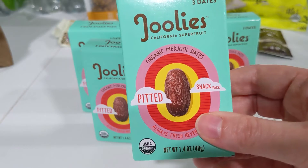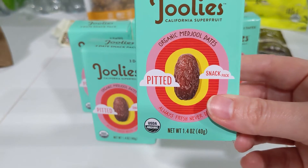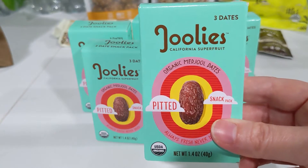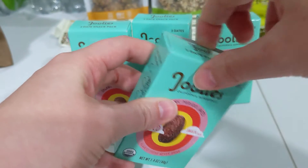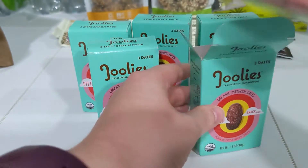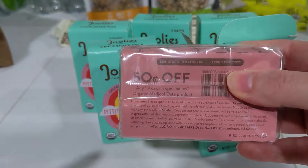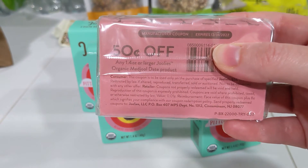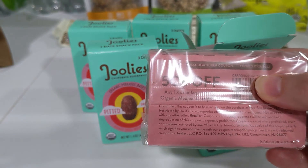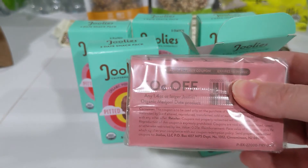These Julie's Organic Medjool Dates are the three-pack snack packs, 1.4 ounce, on sale for $1.39. There's an Ibotta offer I keep getting for $1 back on each with a limit of five. The ones I've been buying lately also have a hidden coupon inside the pack for $0.50 off any 1.4 ounce or larger Julie's Organic Medjool Date product. If you already have those coupons, you can stack that with the Ibotta offer to make these free — plus an 11-cent money maker on each one.